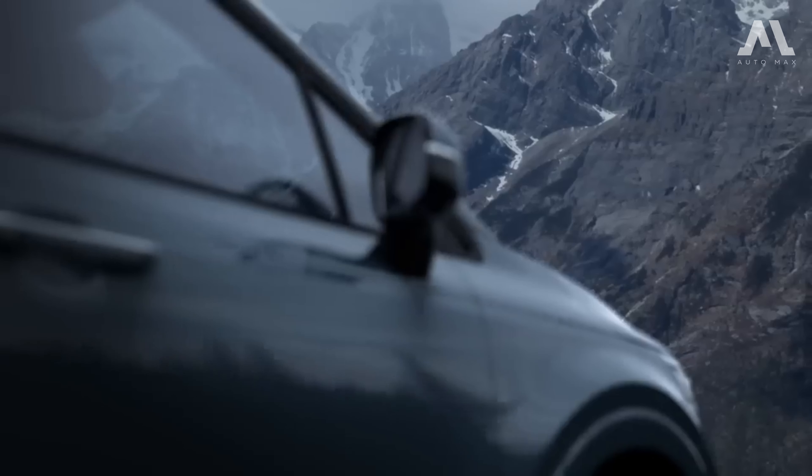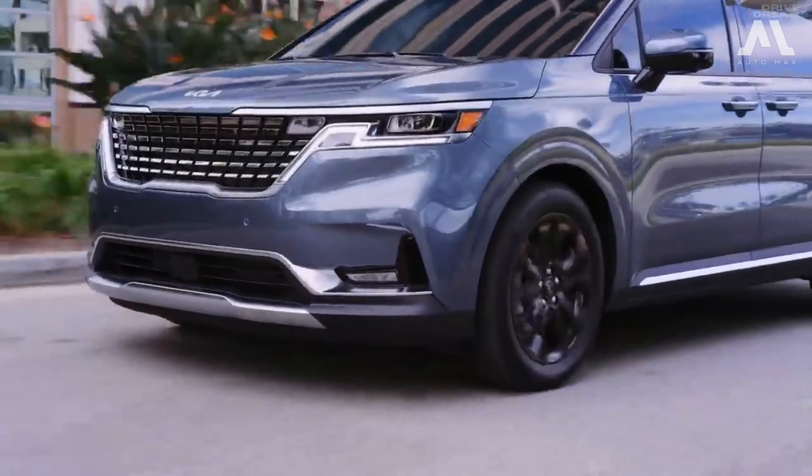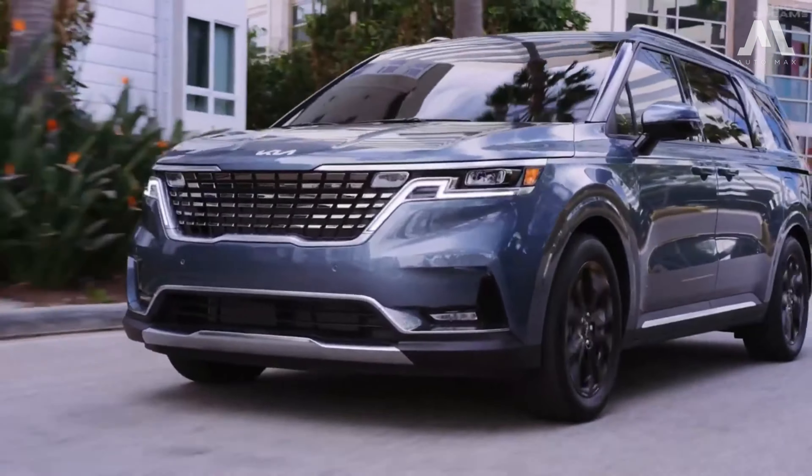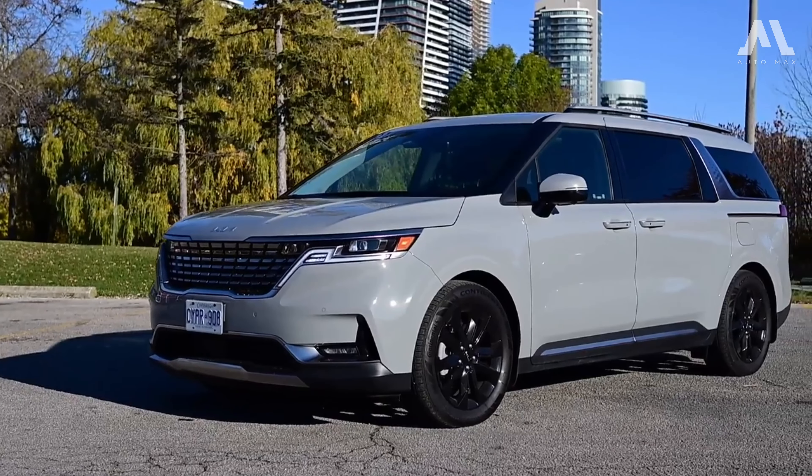Hey there, car enthusiasts! Welcome back to AutoMax, the place where we dive deep into the world of automobiles. Today, we're diving into the 2024 Kia Carnival — a real game-changer.